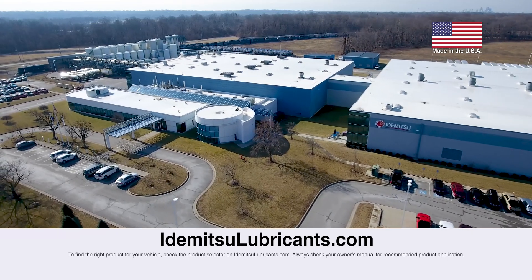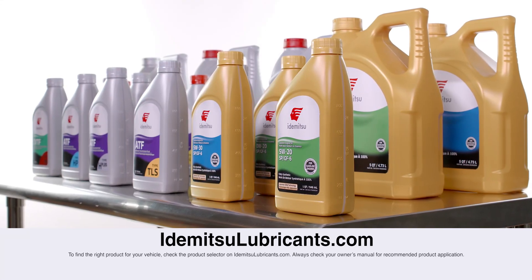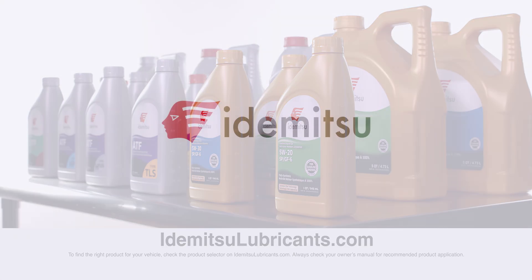Stay tuned for more videos about Itamitsu oils, or visit our website at ItamitsuLubricants.com to learn more. Make sure to subscribe to our page by clicking the button below.